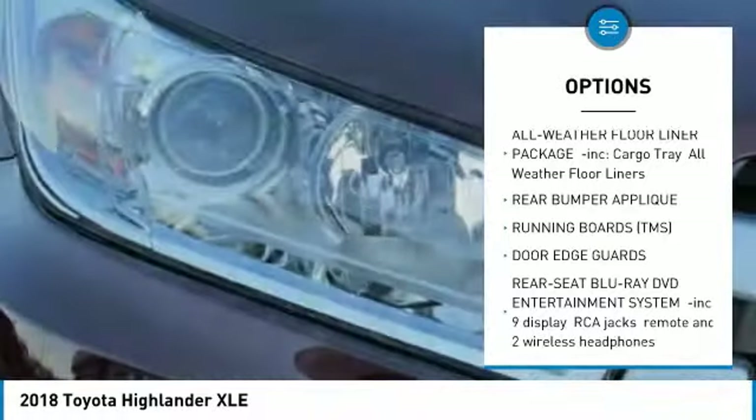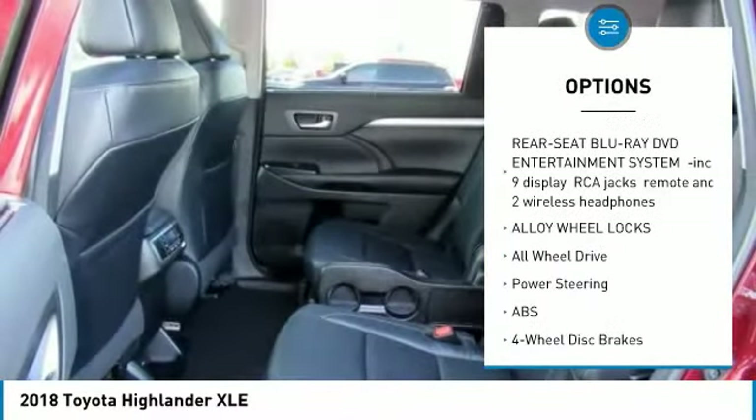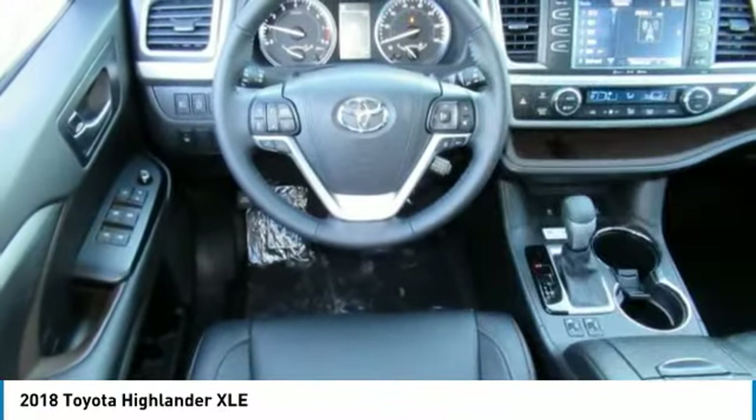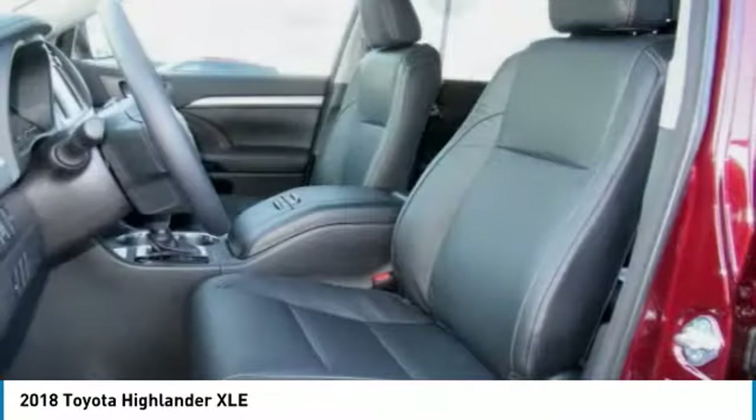Traction control, power passenger seat, keyless entry, backup camera, navigation system, all-wheel drive, anti-lock braking system, power lift gate, steering wheel audio controls, lane departure warning.